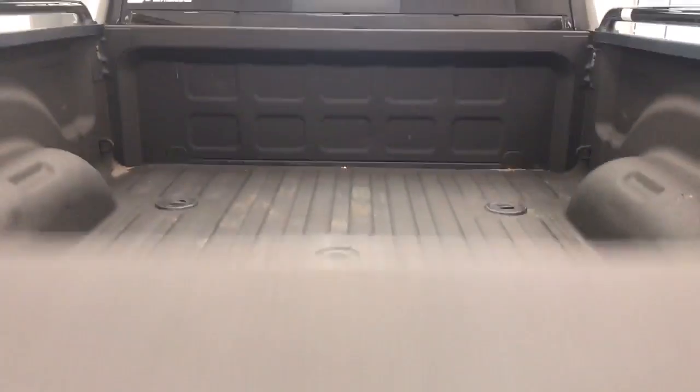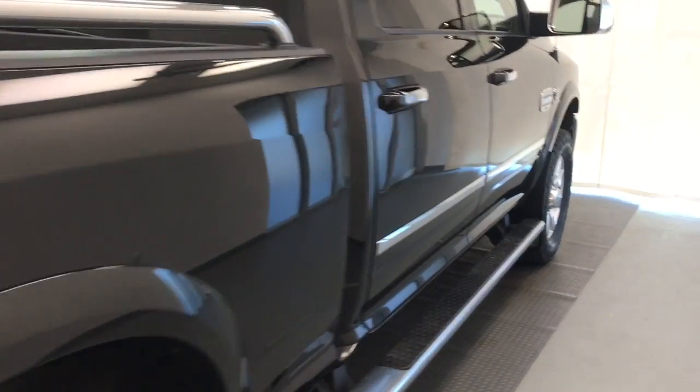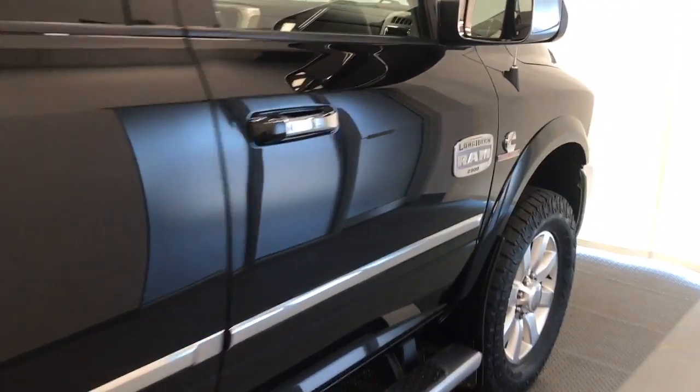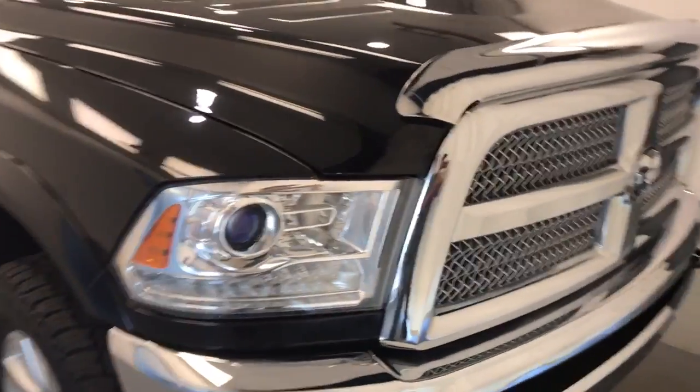Once again, that stock number was 208092, a 2017 Dodge Ram 2500 Crew Cab. Exterior color is black.